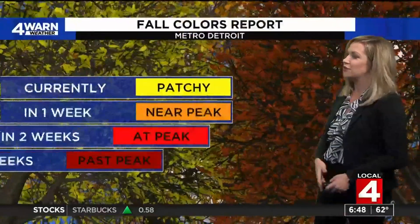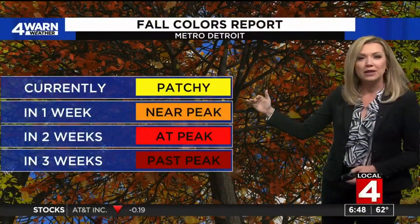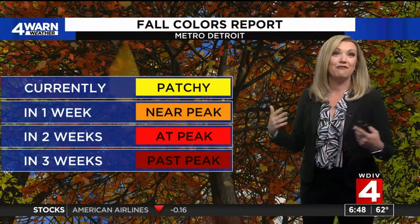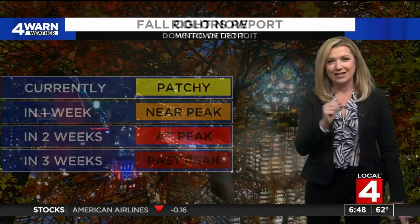You can do it on clickondetroit.com and our ForewarnWeather app. We're also getting some fall color change photos coming in — Michelle in Novi sending in this photo. Here is a quick report on your fall colors: we're currently seeing some patchy color, in about a week we'll be near peak, at peak in just about two weeks, and then three weeks from now past peak. So if you're trying to plan some family photos with the fall colors, the next two weeks would probably be the best time to do that.